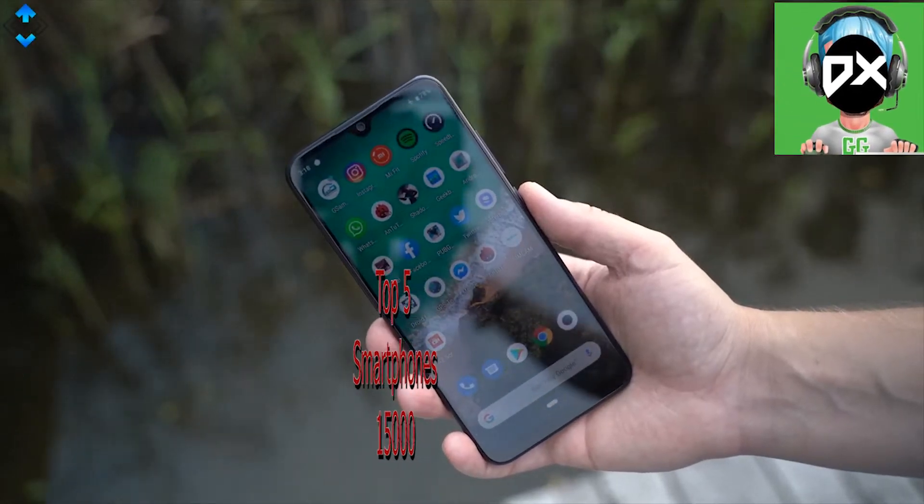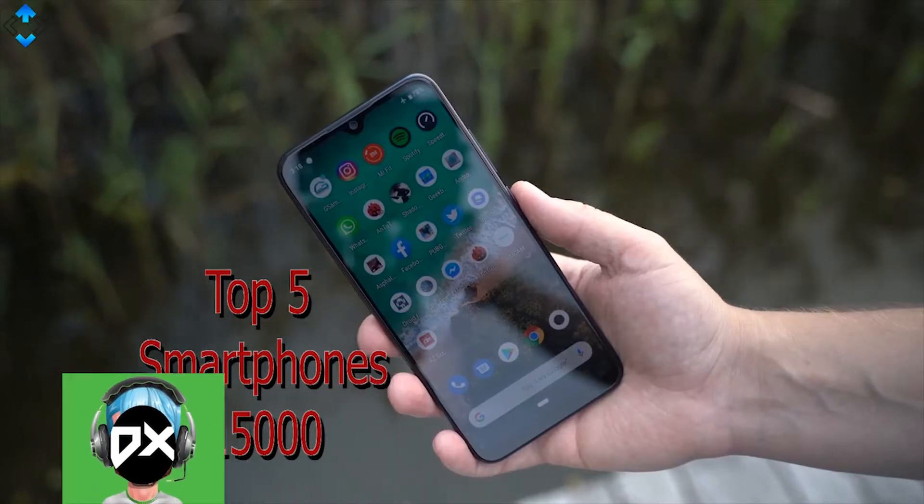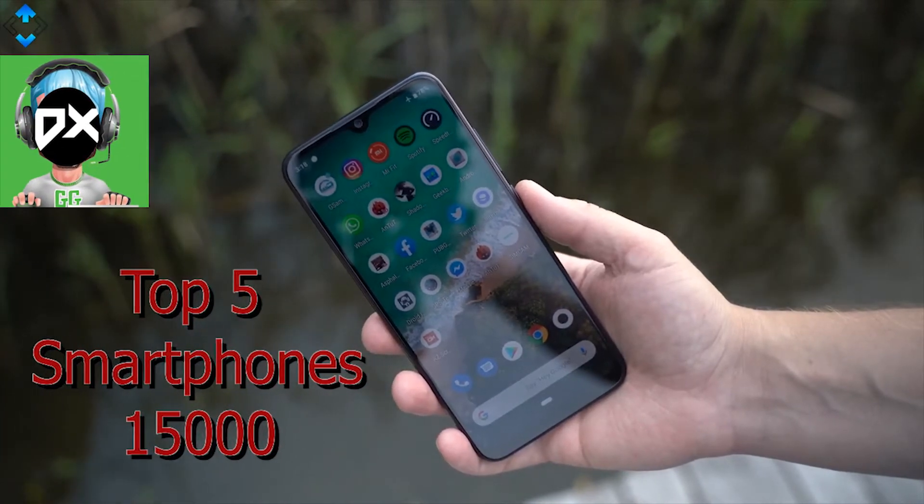So in this video, I am going to tell you about the top 5 smartphones that you can buy in December 2019 or November 2019. So let's get started.